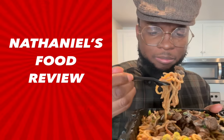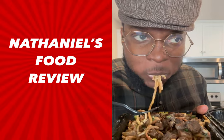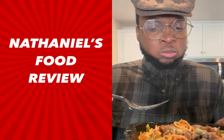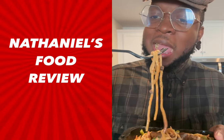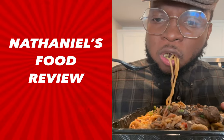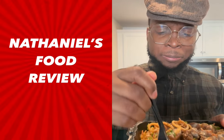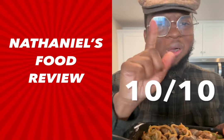Y'all see that? Let me get the first bite here. Oh my God! Mmm. Bombacola! Lord, I'm about to turn Rastafarian. The chicken is good, it ain't too spicy. The lo mein is good. This is a hard hit. Who knew Asian and Caribbean could come together like this? 10 out of 10.